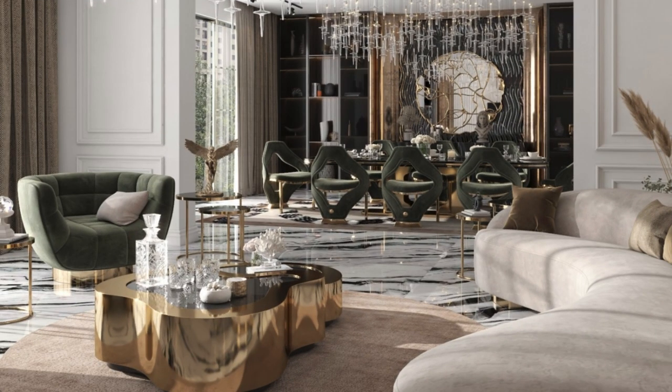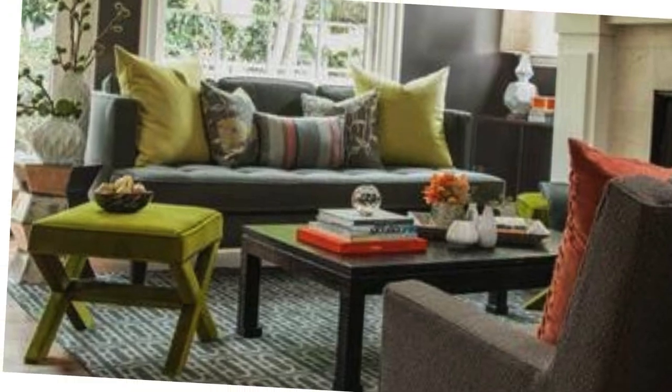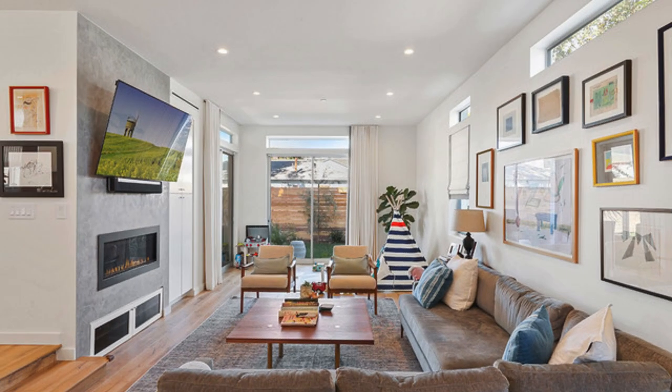In essence, a thoughtfully designed living room is a testament to the art of balance, seamlessly blending form and function, aesthetics, and practicality, to create a space that is not only visually stunning but also tailored to the unique rhythms of those who inhabit it.